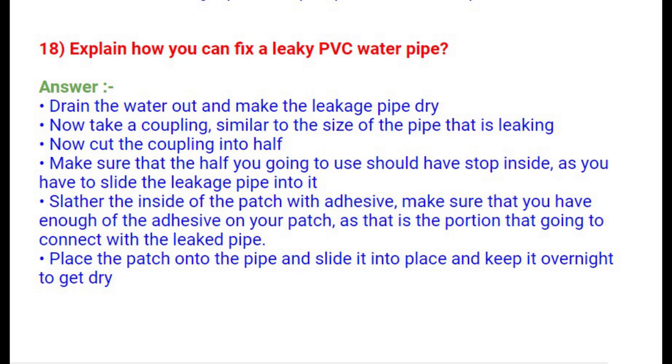Question 18: How can you fix a leaky PVC water pipe? Drain the water out and make the leaking pipe dry. Take a coupling similar in size to the leaking pipe and cut it in half. Make sure the half you use has a stop inside so you can slide the leaking pipe into it. Slather the inside of the patch with adhesive, ensuring enough adhesive covers the area connecting to the leaked pipe. Place the patch onto the pipe, slide it into place, and leave it overnight to dry.